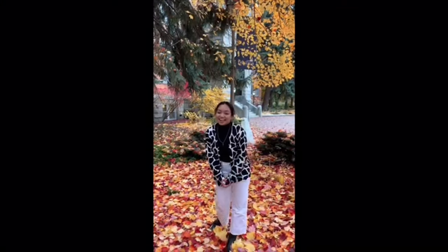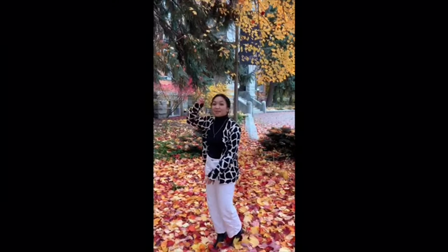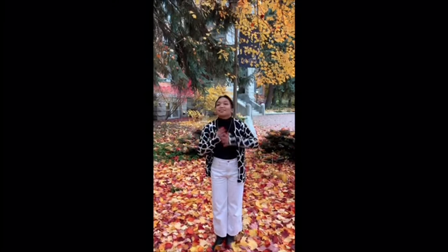Hi friends, I'm Max Reyes and welcome to Gonzaga. College Hall is right behind me, which is one of our main buildings here on campus. I'm originally from Seattle,